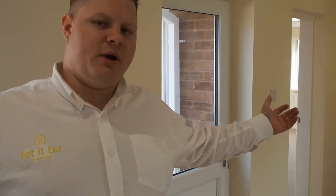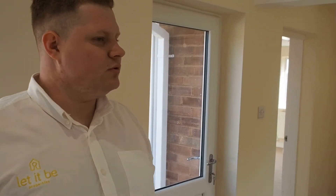What's amazing about this place is all the windows — there are loads of them bringing loads of light in, so it looks superb.